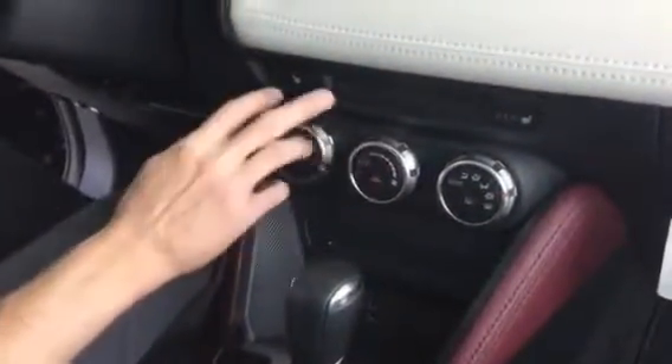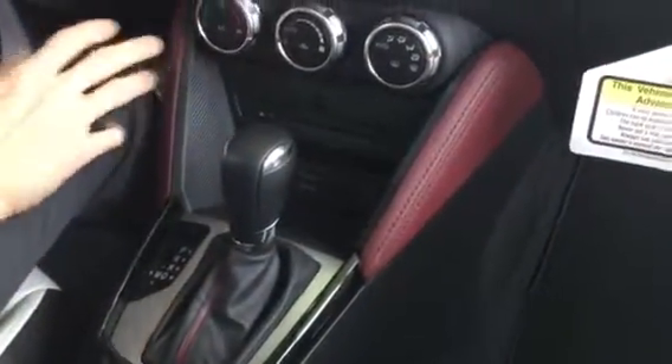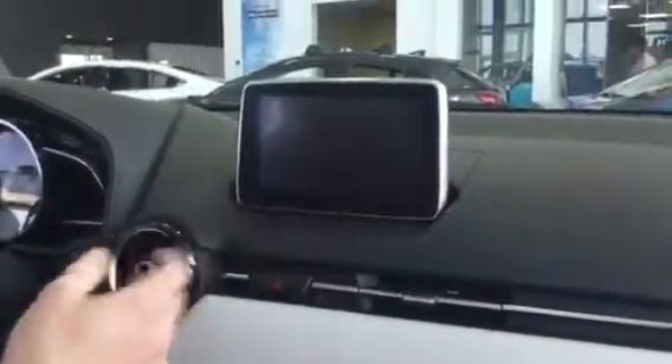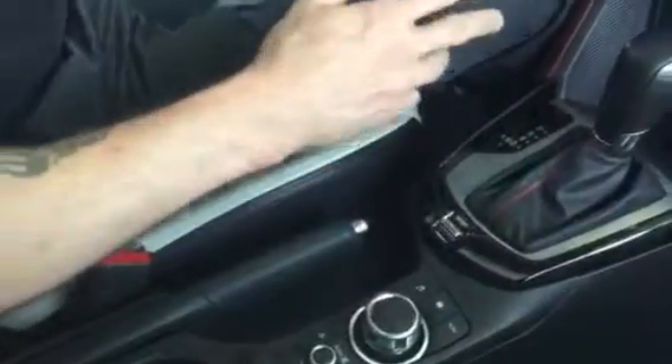AC, automatic climate control, as well as three settings for your heated seats. You've got sport mode, a couple of fast charging USBs, as well as a CD player. And then your ergonomic hand controller for your 7-inch touchscreen up here. The rear view camera comes on automatically — it's a wide angle lens, very easy to see. This is touchscreen until about 30 kilometers an hour; after that it is disabled and you are using the hand controller down below for safety.